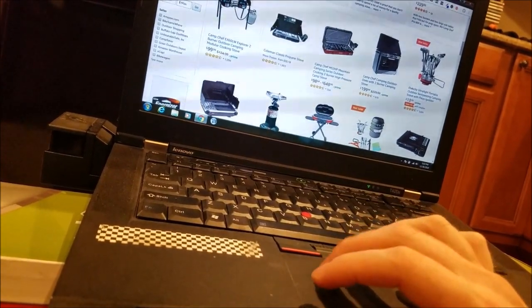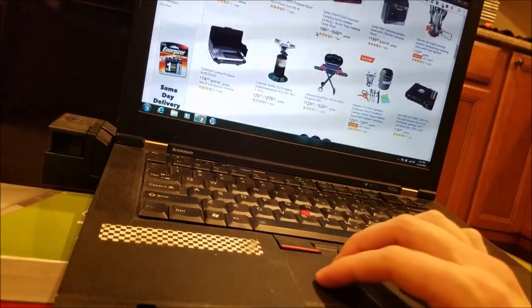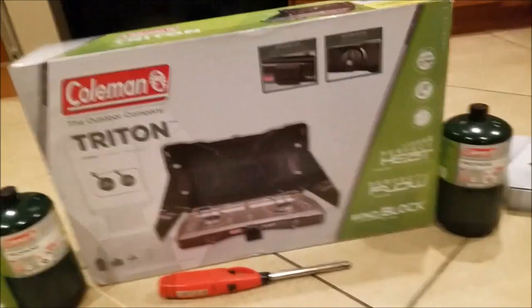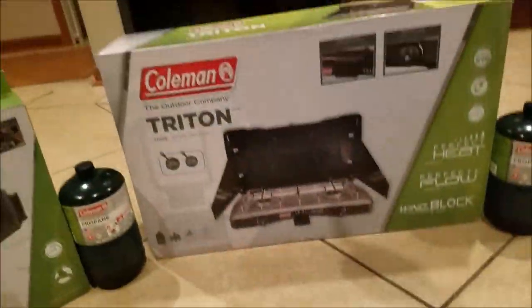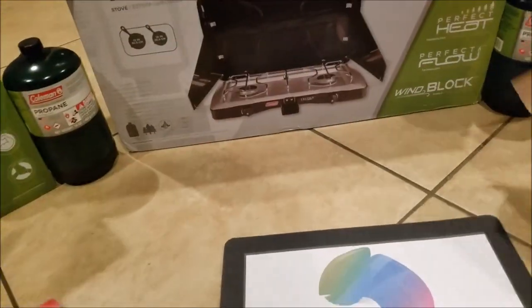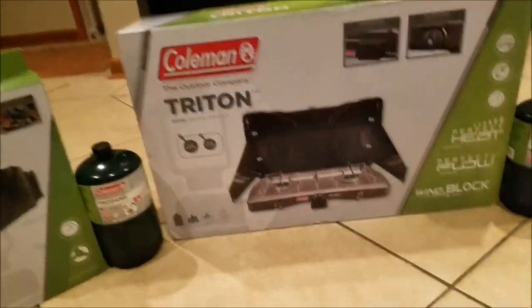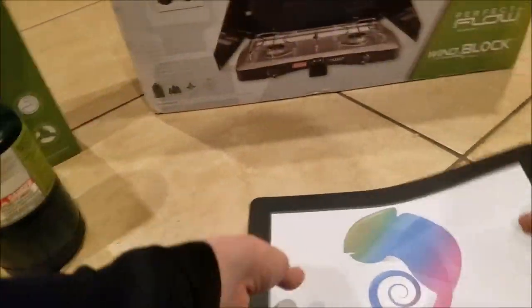Let's open this box because I know you guys want to see what's inside. Now, with all that said, here's the Triton. Let's do this unboxing. I'm going to go through the Triton, the griddle, and then I'm going to open this thing over here. I also have two adapters, which I'll get to in a second. But let's go through the box and then actually open this bad boy.